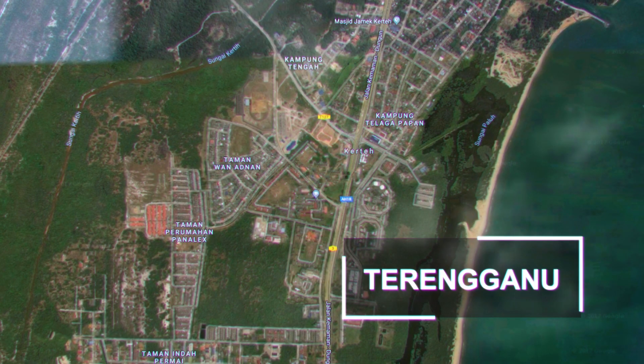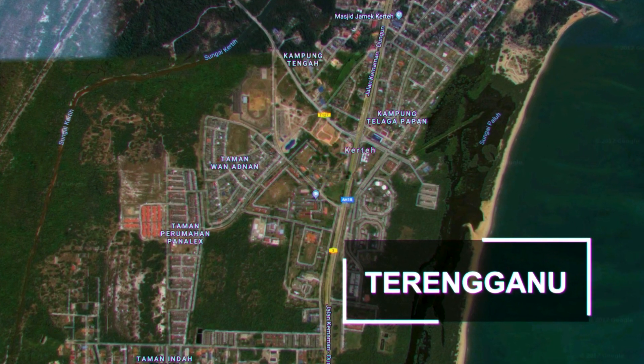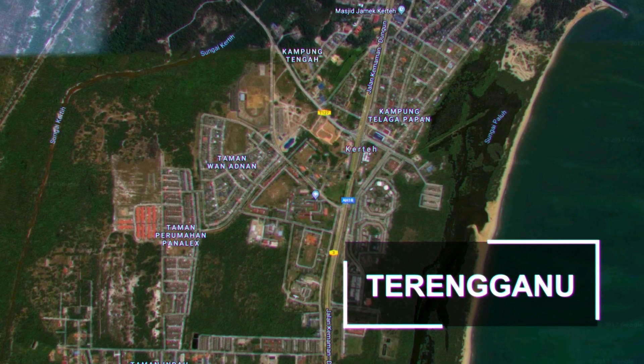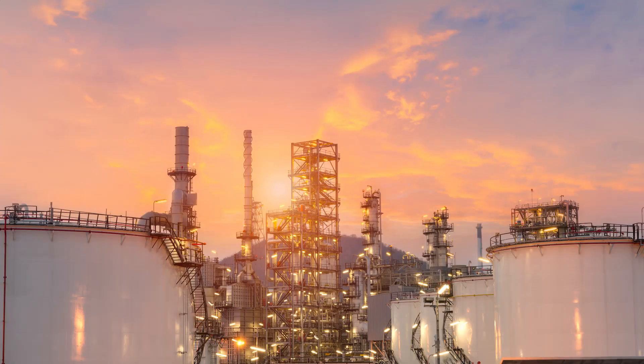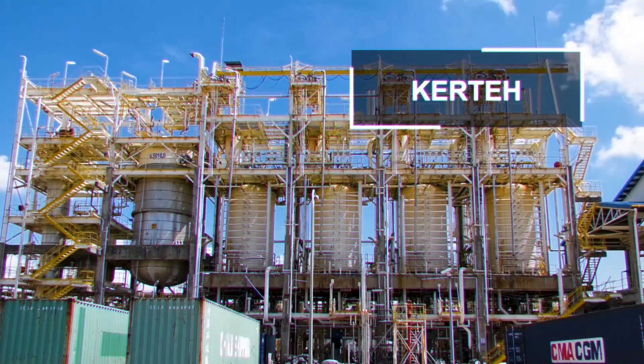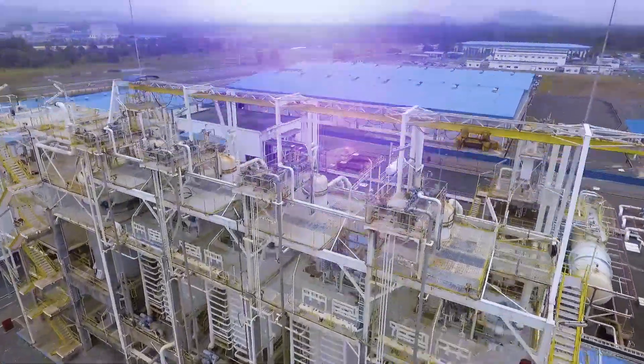Terengganu, located on the eastern coast of Peninsular Malaysia, is an industrial and petrochemical hub. There are huge petrochemical complexes near Paka and Kurta. The project started in Kurta, where the PVC plant was situated.